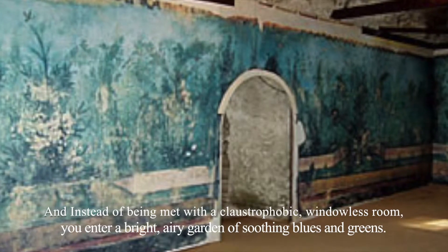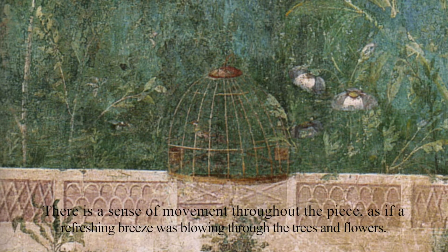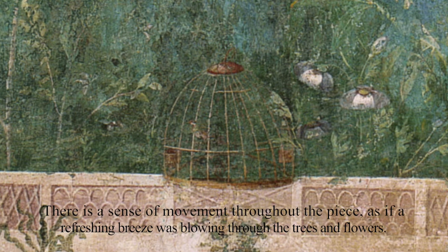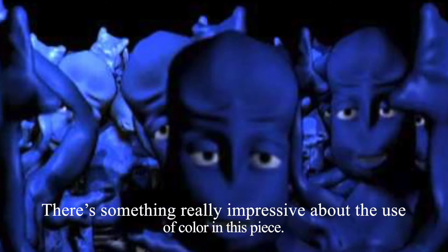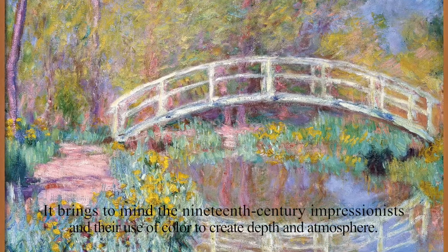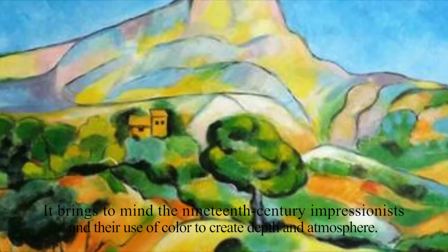...you enter a bright, airy garden of soothing blues and greens. There's a sense of movement throughout the piece, as if a refreshing breeze was blowing through all the trees and flowers. There's something really impressive about the use of color in this piece — it brings to mind the 19th century impressionists and their use of color to create depth and atmosphere.